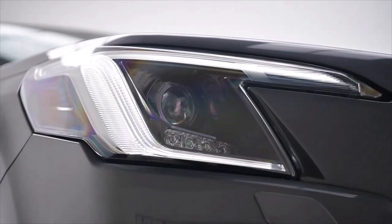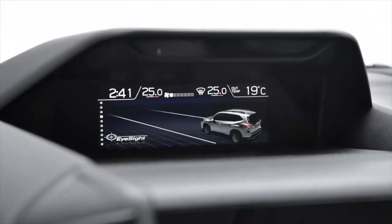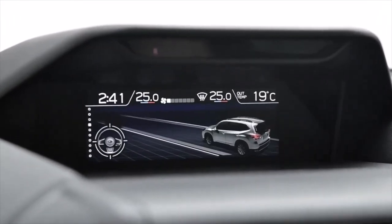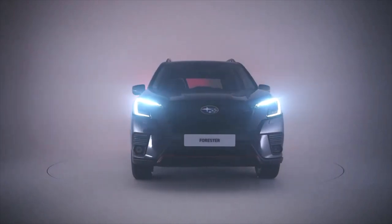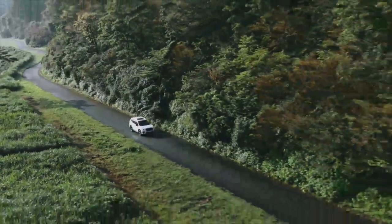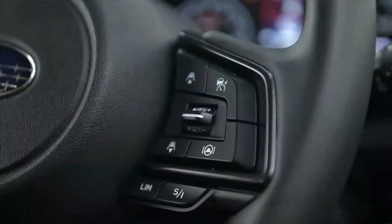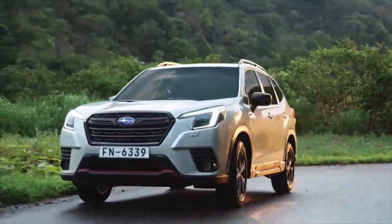Subaru keeps pushing the boundaries to make its cars the very safest you can buy and the Forrester is no exception. Steering responsive headlights with high beam assist means you'll always have the optimal view ahead. The iSight version 4.0 safety package is setting the industry benchmark with adaptive cruise control, pre-collision braking and throttle management, lane sway and departure warning, lane keep assist, lead vehicle start alert, emergency lane keep assist, lane centering function, autonomous emergency steering, and lane departure prevention.